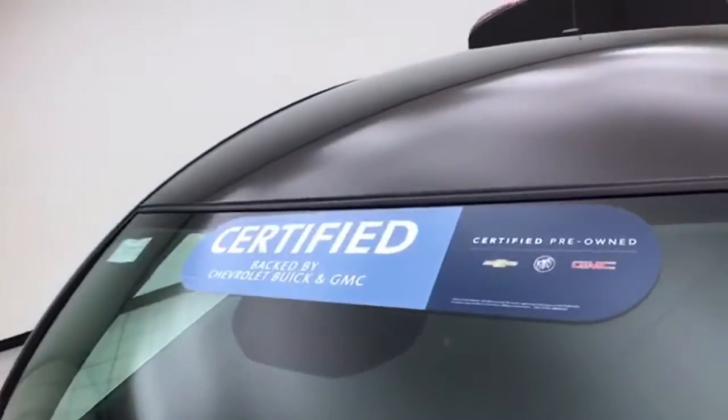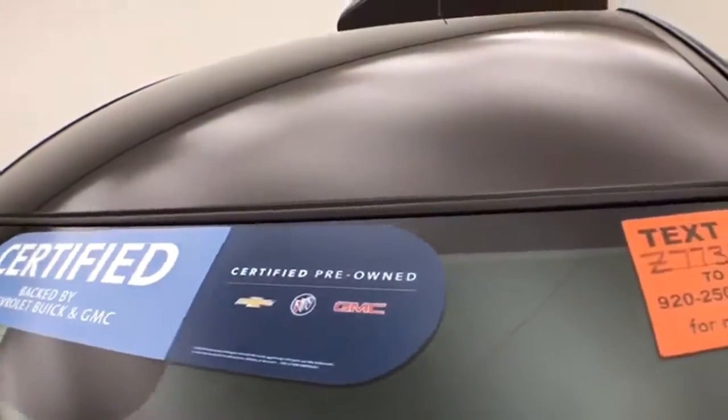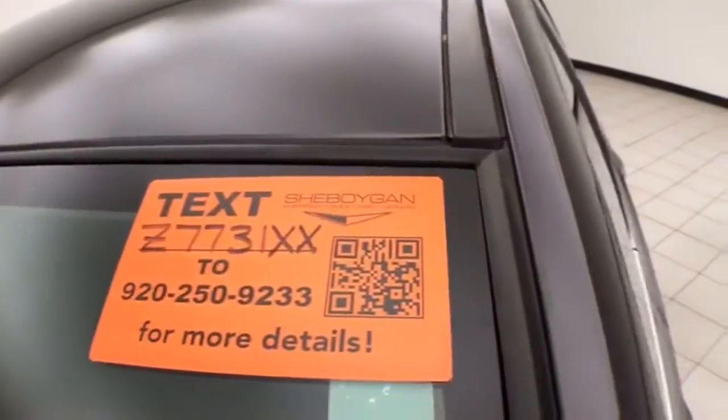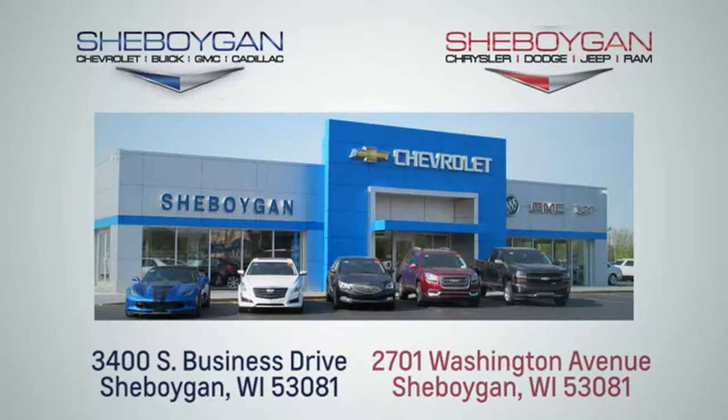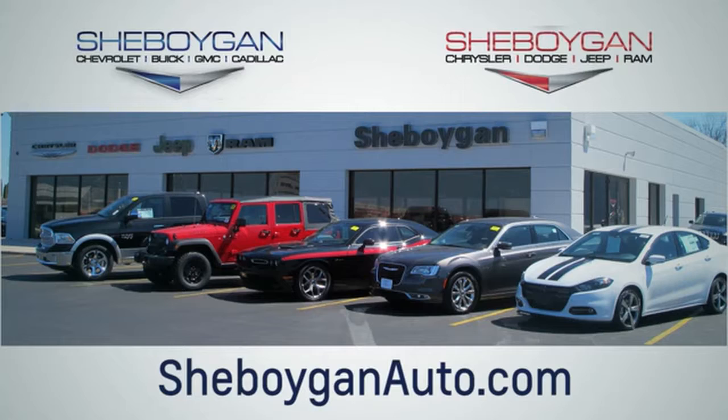Don't forget about that GM certification protecting your investment. For more, please go to SheboyganAuto.com. We are conveniently located at 3400 South Business Drive or at 2701 Washington Avenue in Sheboygan, Wisconsin. SheboyganAutos.com.